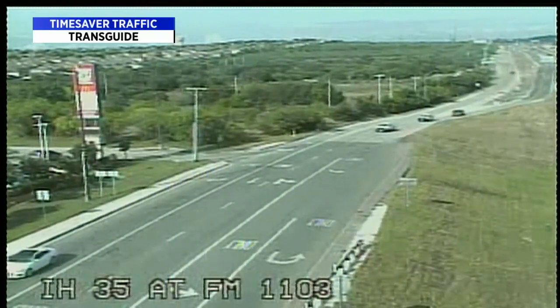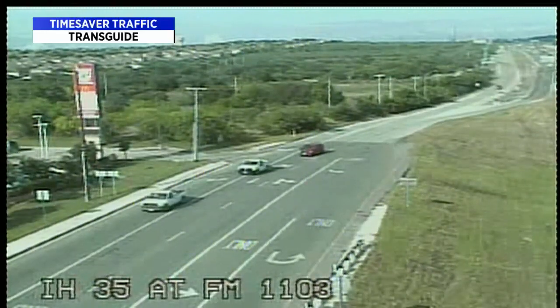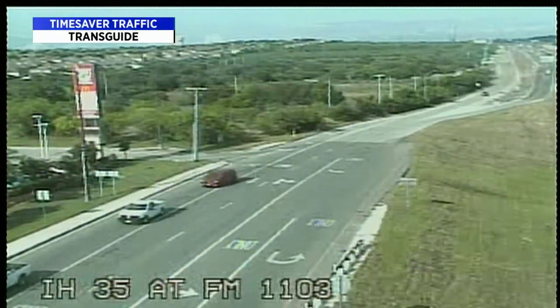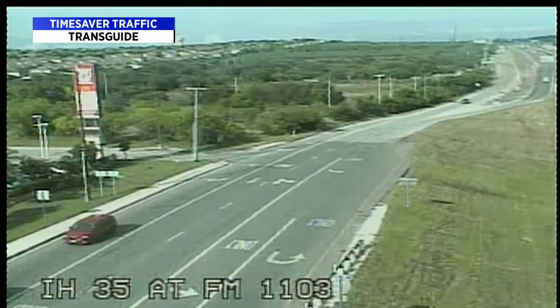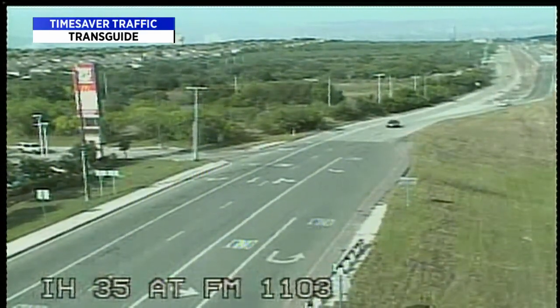I-35 at 11:03 showing light traffic. We have other cameras around town — dozens and dozens — and we didn't see any accidents for the latter part of the morning commute. Things are getting more and more back to normal each and every day.